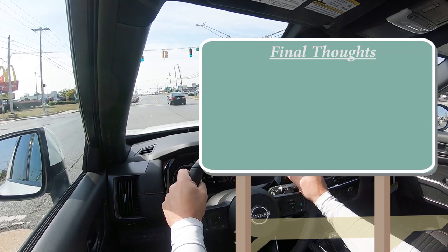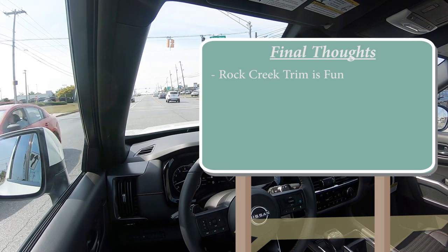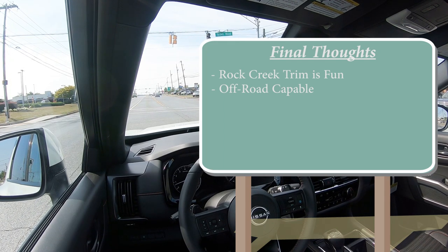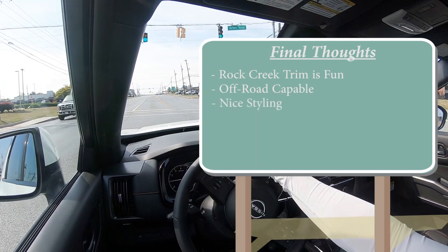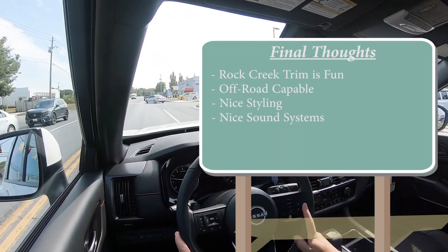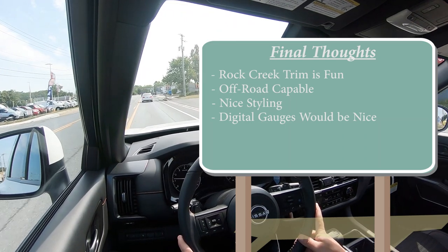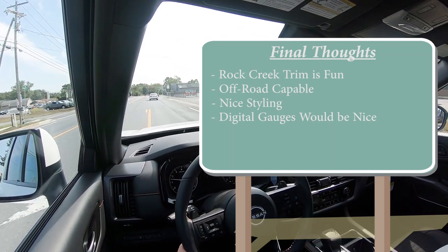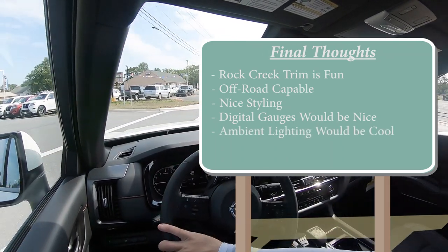For my final thoughts, I love the Rock Creek trim level — that's why I picked this one today. The white and black color combo looks great, and this is a pretty solid off-roader when you take into account the off-road suspension, beadlock wheels, and all-terrain tires. It would be great on the beach at Assateague Island. The styling is good, and the six-speaker sound system surprised me. Room for improvement: digital gauges should be on more trim levels — the Volkswagen Taos offers them on entry-level trims, so Nissan can do it. Multicolor ambient lighting would also be a nice addition.